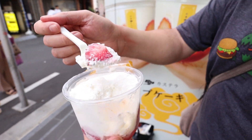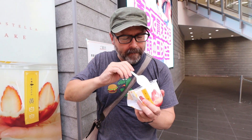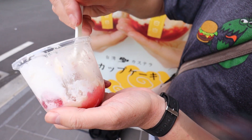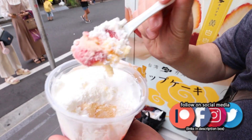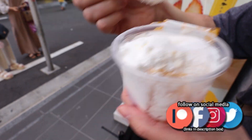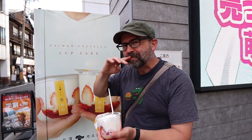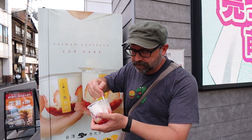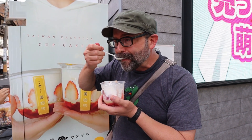Still, this is really good. I'm trying to get down to the bottom — there's some jam down there. Strawberry jam! It's all over my face. Really good, really tasty.